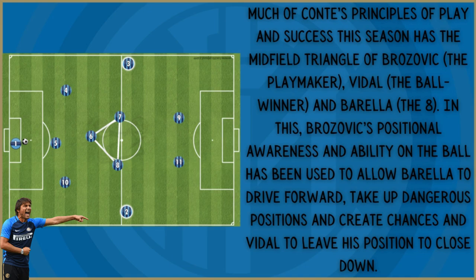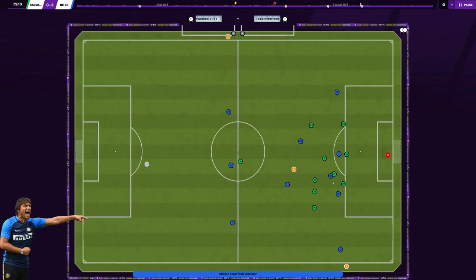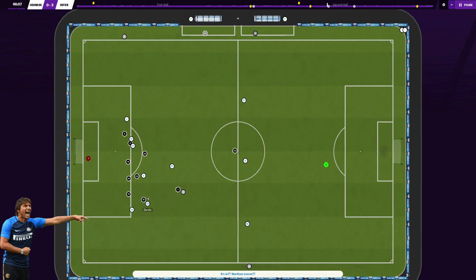Much of Conte's principles of play and success this season has been the midfield triangle of Brozovic the playmaker, Vidal the ball winner, and Barella the number eight. Brozovic's positional awareness and ability on the ball has been used to allow Barella to drive forward, take up dangerous positions and create chances, and it also allows Vidal to leave his position to close down. This is the key reason why the formation should be thought of as more of a 3-1-4-2 rather than a 3-5-2, particularly due to how low Brozovic drops during build-up phases.